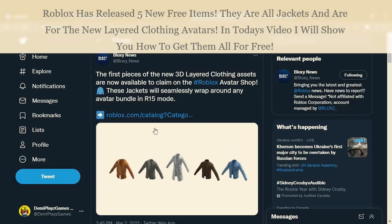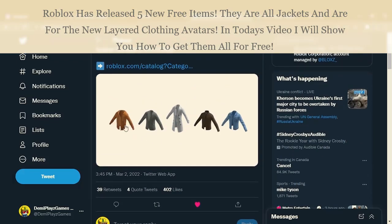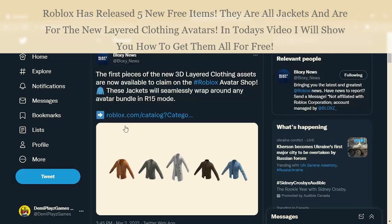Roblox has now released five free pieces of layered clothing that are now available on the avatar shop. In today's video I'm going to show you how to get all these free jackets on Roblox. They did actually release yesterday but went back off sale, and they're now on sale again after more than a day of being unavailable.